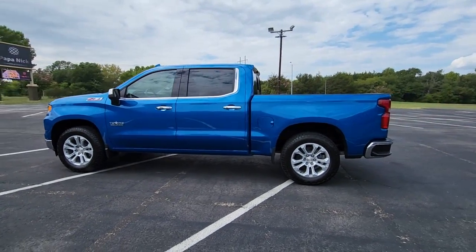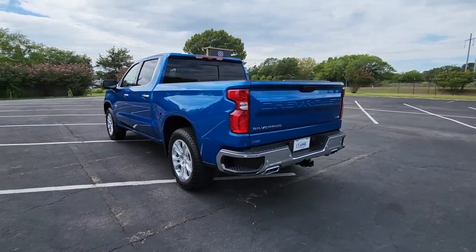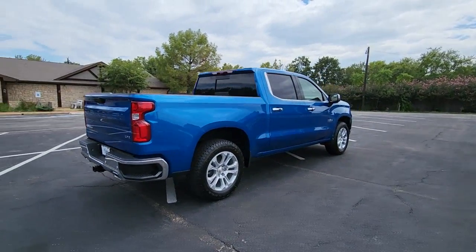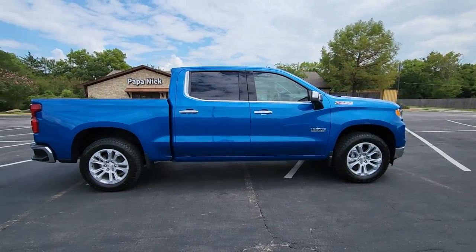You just found the 2022 Chevrolet Silverado 1500 — the full-size pickup that's strong, quiet, and dependable, with the latest technology to keep you connected while you get the job done. The following are some of this vehicle's highlighted options.